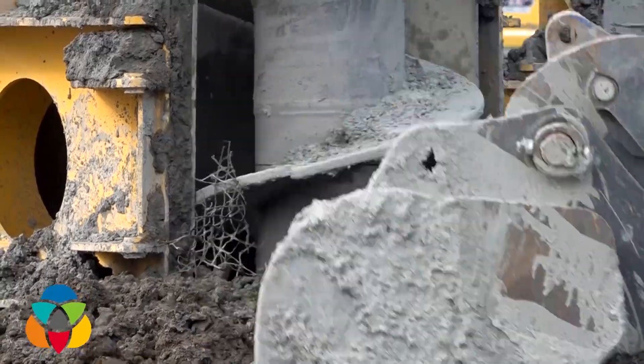We've partnered with SB Canada, the contractor who specializes in these CFA piles. These are the deepest piles in Canada. The continuous flight auger piles we're doing here at 170 feet are the deepest we're aware of in Canada, and actually the second deepest in North America.